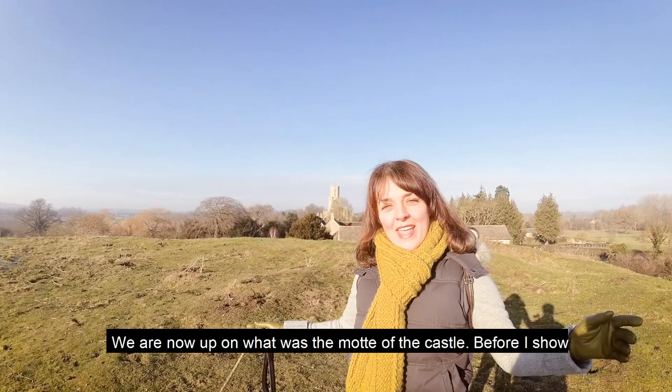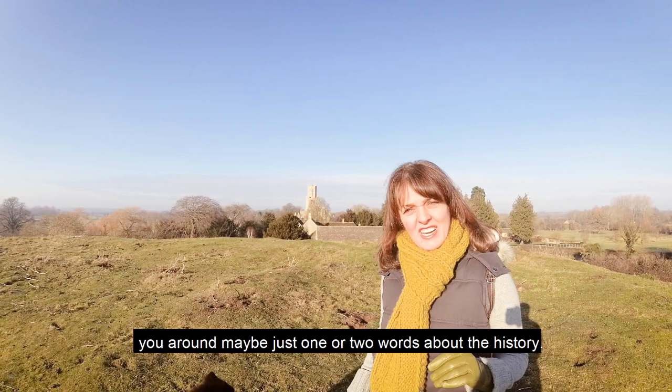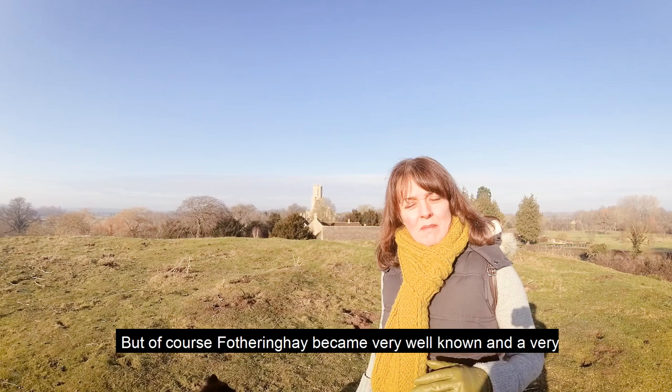We are now up on what was the motte of the castle. Before I show you around, maybe just one or two words about the history. This is a really ancient site — the first buildings here were from around the 11th or 12th century, but Fotheringhay became very well known and a very important centre in the 15th century.